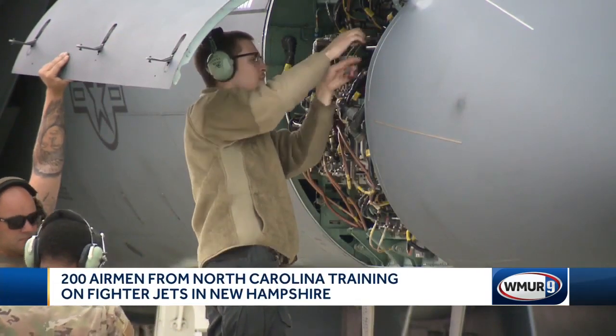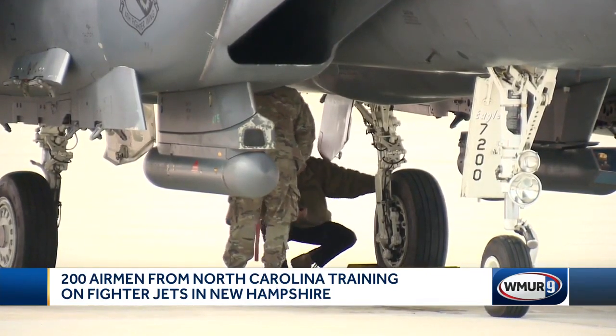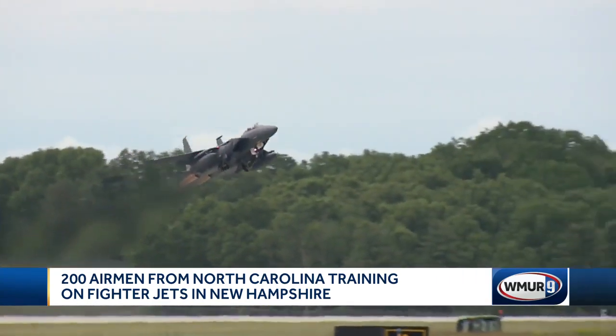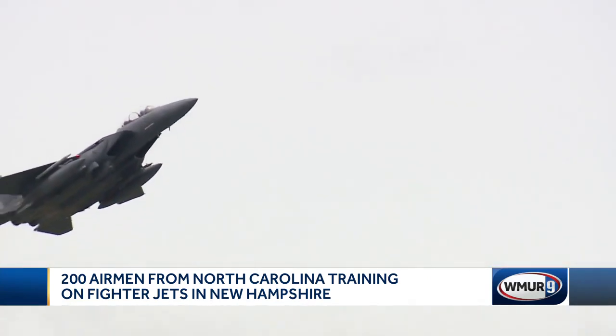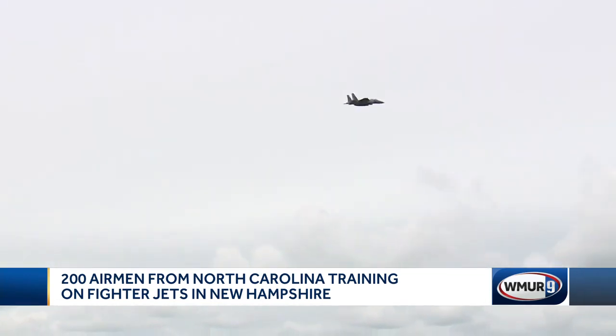Before taking off, the jets are looked over by maintainers who offer on-the-spot fixes to make sure the jets are in top shape for their mission. They fly training missions twice a day, focusing on surface attacks, which teaches them how to strike their targets from above. New Hampshire was selected for temporary duty because it offered a training opportunity they can't get at their home base.